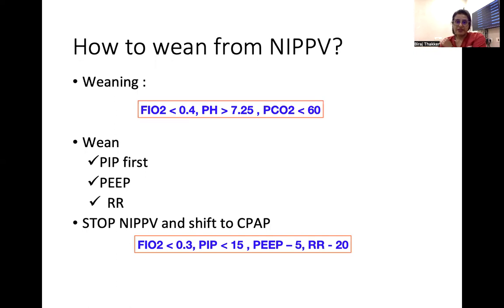When the patient is stabilized on NIPPV, start weaning FiO2 down to 0.4. Once FiO2 is ≤0.4, pH is >7.25, and CO2 is <60, start weaning PIP first, followed by PEEP, followed by respiratory rate. When you reach FiO2 <0.3, PIP <15, PEEP around 5, and respiratory rate of 20, you can stop NIPPV and shift to nasal CPAP.